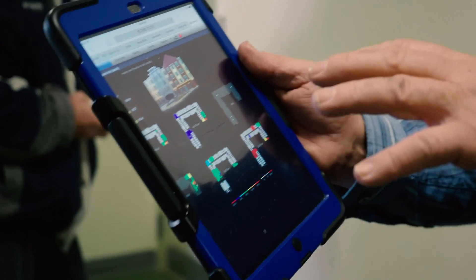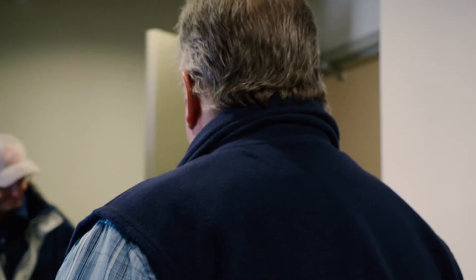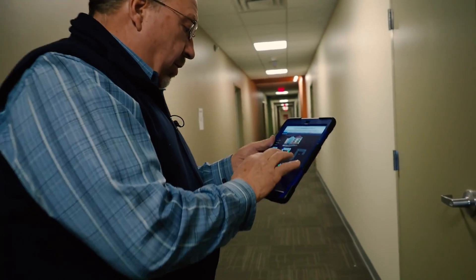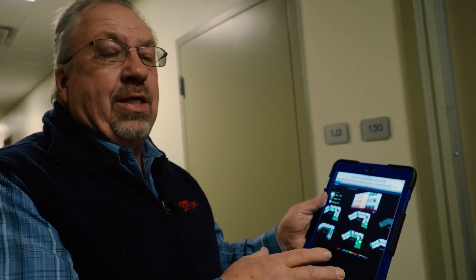That's pretty significant for us. We have the ability, anywhere we have internet access — with a phone, an iPad, a laptop, or a computer — to actually take a look at the campus. We can control and monitor either on campus or off, and we can look at any one of these particular rooms. My staff will pull this up every morning to see what these rooms are doing.